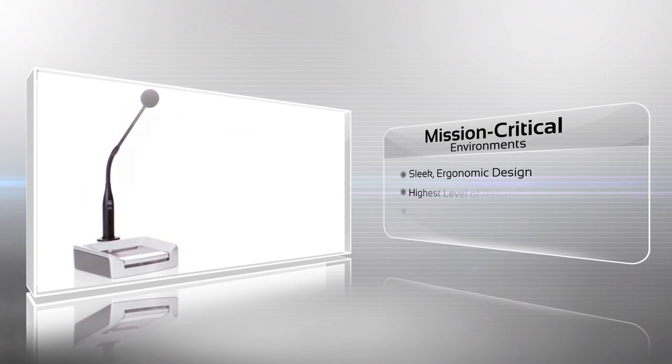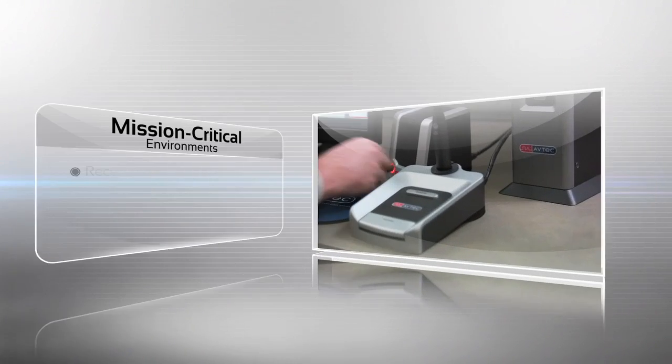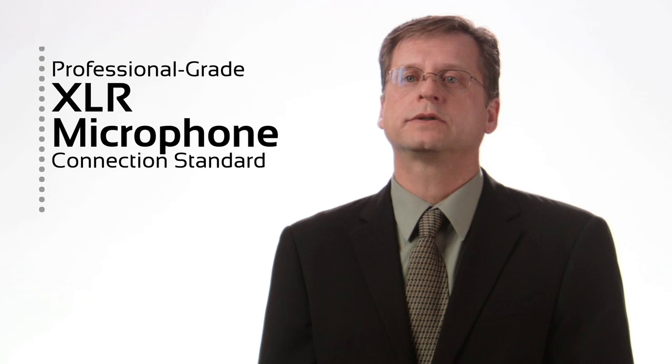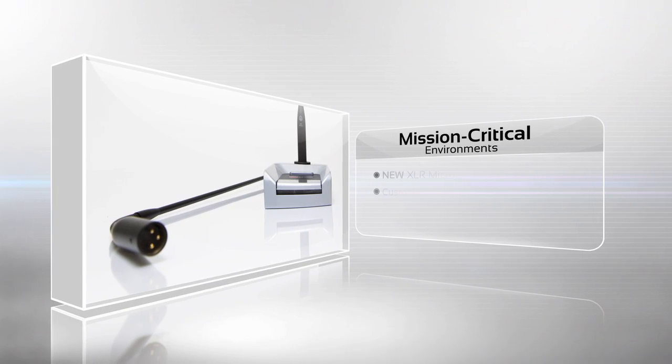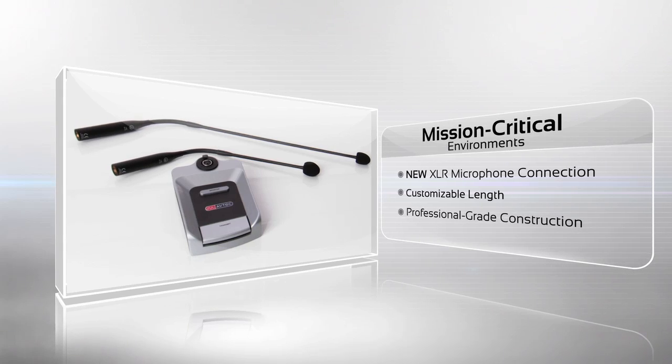Our new microphone is sleek and ergonomic, offering the highest level of performance and reliability. Its rugged construction is professional-grade and built to last. An XLR microphone connection is now standard, allowing agencies the option of customizing the microphone element and length to perfectly suit their work positions.